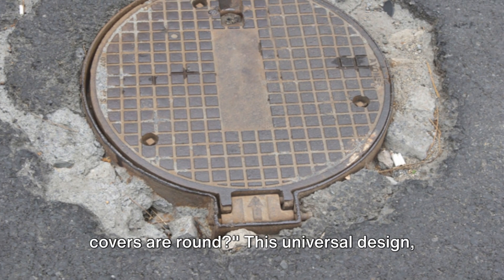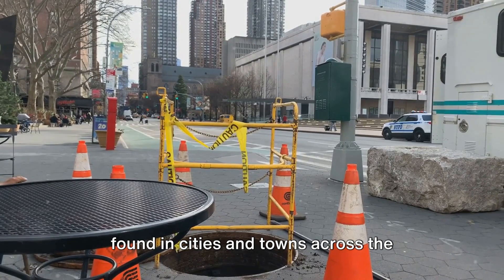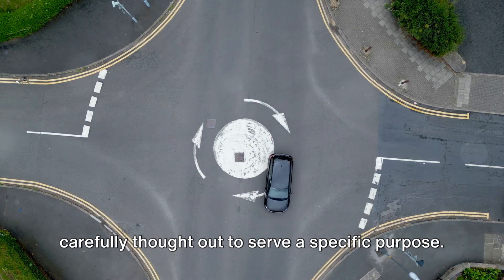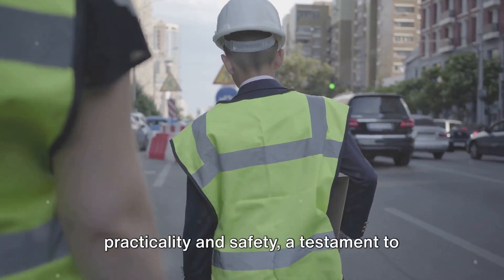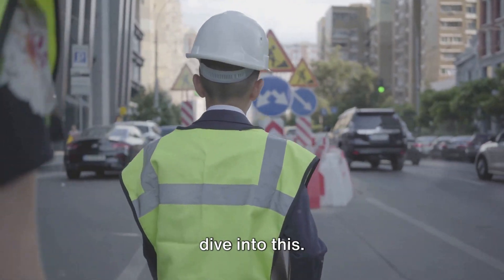Have you ever wondered why manhole covers are round? This universal design found in cities and towns across the globe is not a mere coincidence. It's an ingenious design feature carefully thought out to serve a specific purpose. The seemingly simple round shape conceals a world of practicality and safety, a testament to the ingenuity of human engineering. So why are manhole covers round? Let's dive into this.